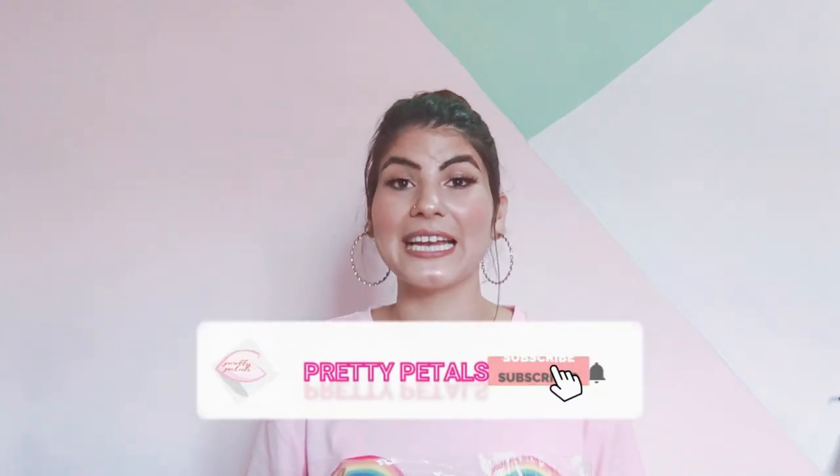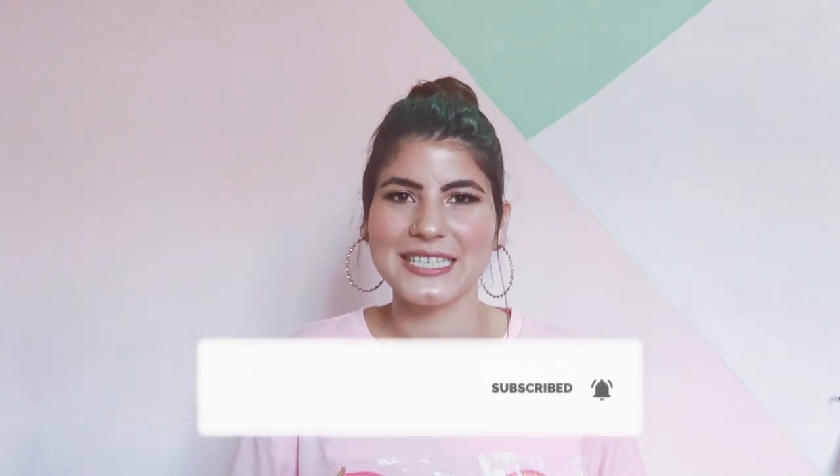Hi everyone, namaste! I hope you all are doing good. If you're seeing this face for the first time, hi, my name is Lindy. I post videos on fashion, lifestyle, hauls, everything you wish for. If you like my video, please do subscribe to my channel and share it with your friends and family. It means a lot to me. So without any further ado, let's get started!